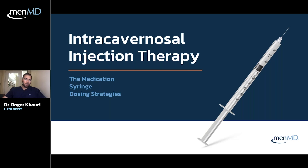Today we're going to focus on intracavernosal injection therapy — ICI, or penile injections. It's called intracavernosal because the injection goes into the corpora cavernosa, which are the erectile bodies that fill up with blood.